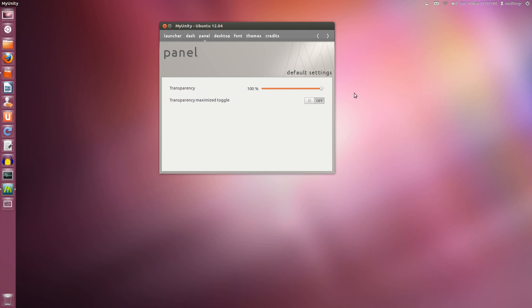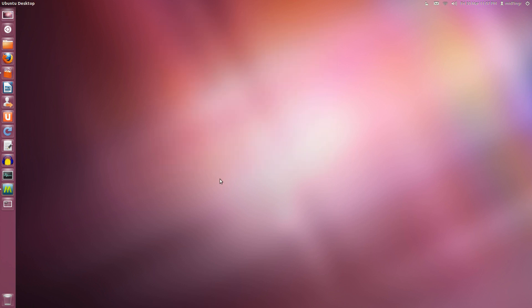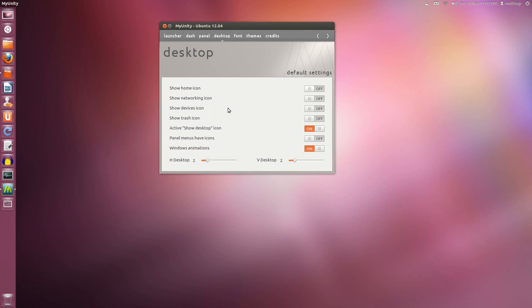I made the top panel 100% transparent. You can also toggle transparency on maximize, which is neat. A new thing I found is 'activate show desktop icon' — I switched that on and it's right here in the launcher. If I click it, it shows just the desktop; click it again and it brings back whatever windows I have open.